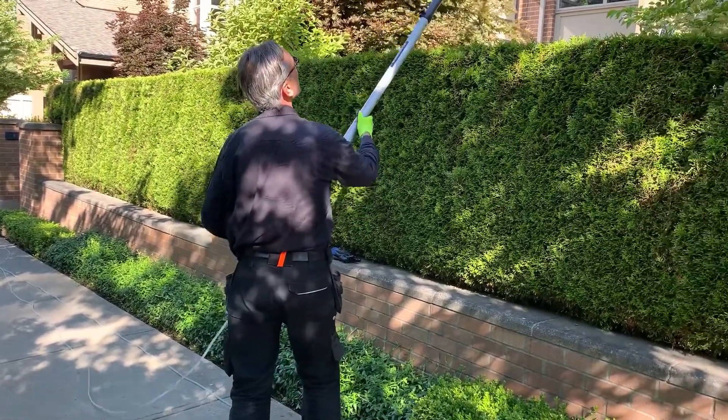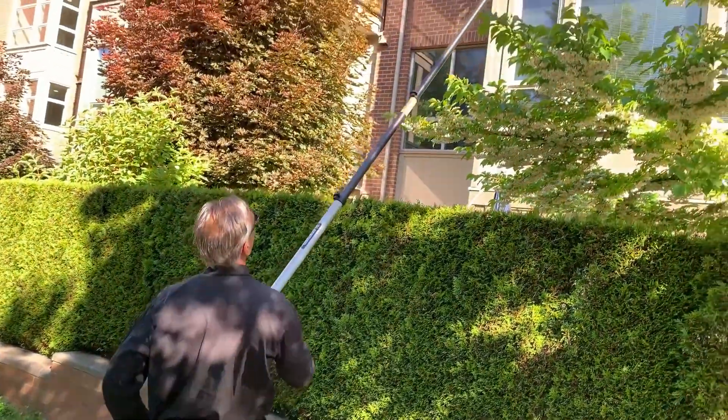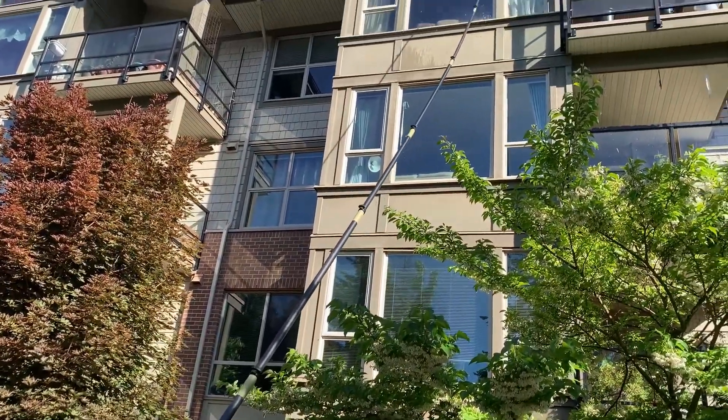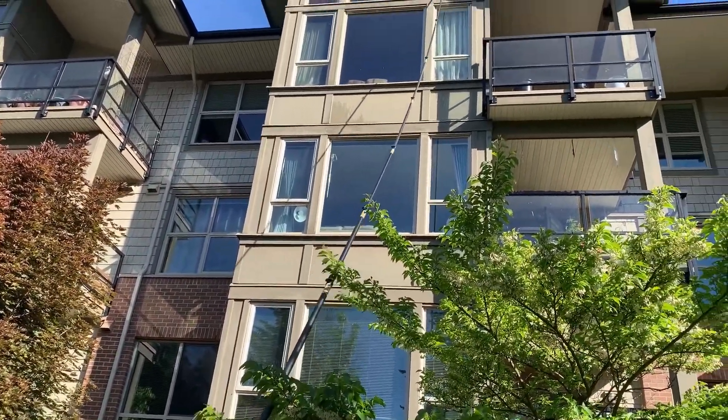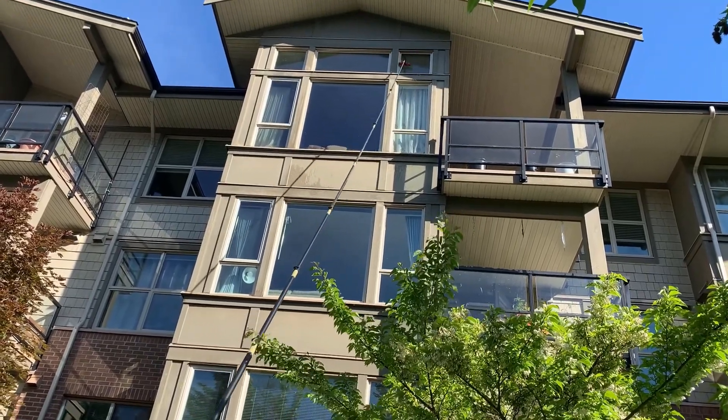Lightweight and extreme rigidity greatly reduce worker fatigue, making using this pole — the Specialist 50 — much, much easier when putting in a full day using a waterfed pole at high heights.